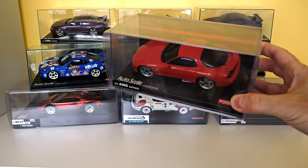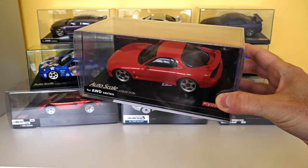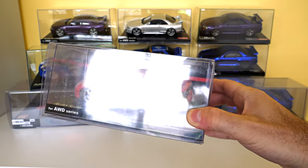A Mazda RX-7 — I think it's FC3S, or is it FD? I can't remember which way they go. FC maybe, or FD.